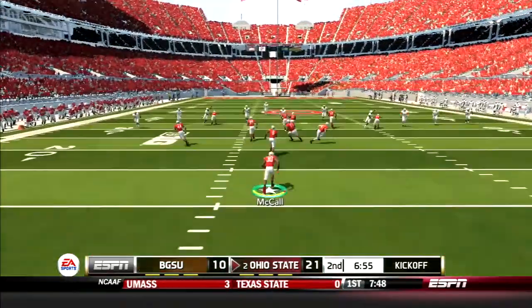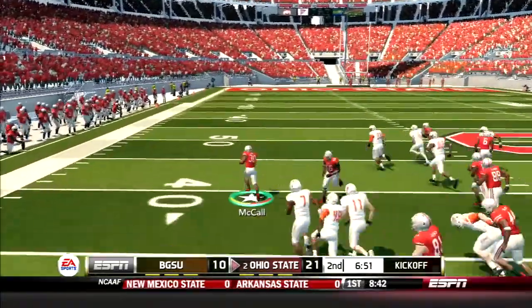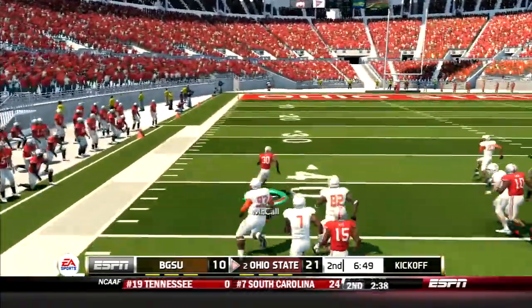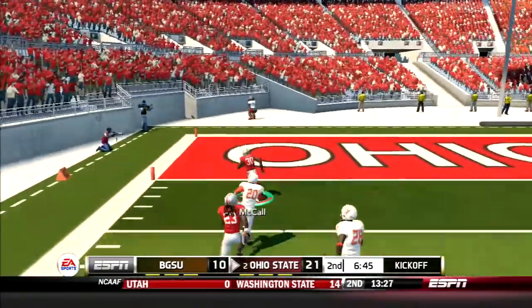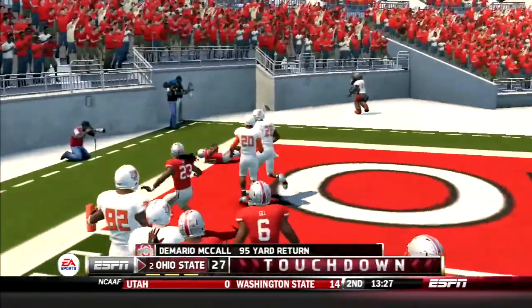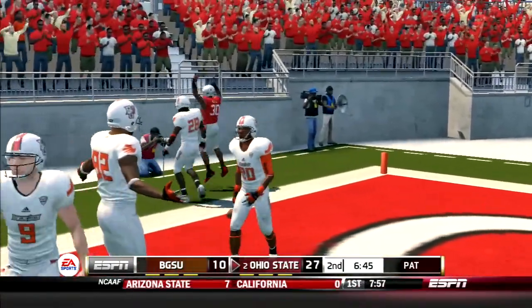On the ensuing kickoff, Demario McCall catches it at the 5, starts up the middle, bounces to the outside, and he's got nothing but room. He turns on the jets — Demario McCall is gone! He gets his third kickoff return touchdown on the year. Buckeyes leading big.